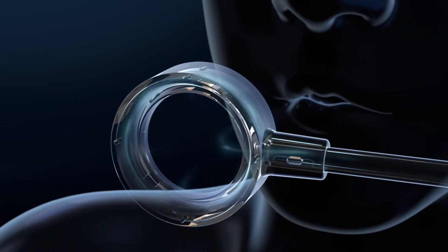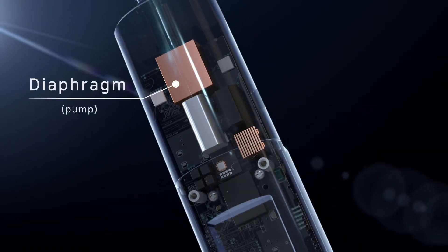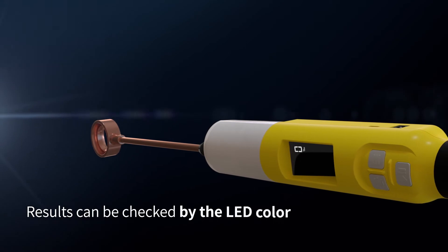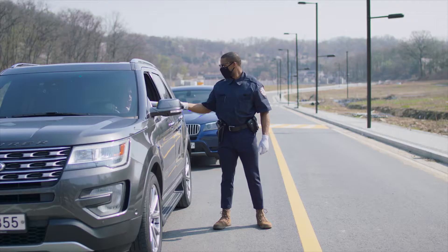When the breath enters the nozzle, the CO2 sensor detects it and analyzes the alcohol level using an electrochemical sensor. At the same time, the results are shown. The internal pump expels the air so that it can be reused hygienically and safely. You can quickly check the results by looking at the color of the LED.